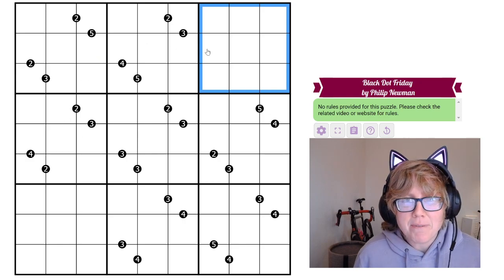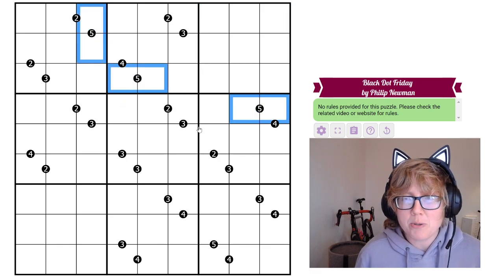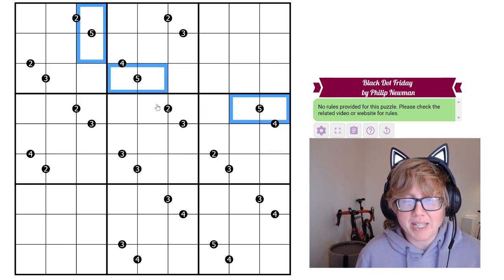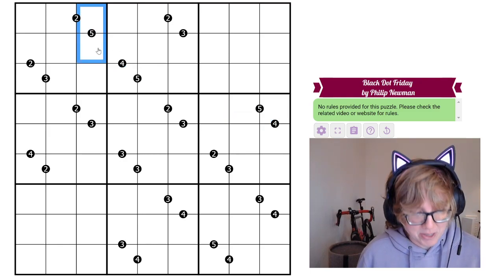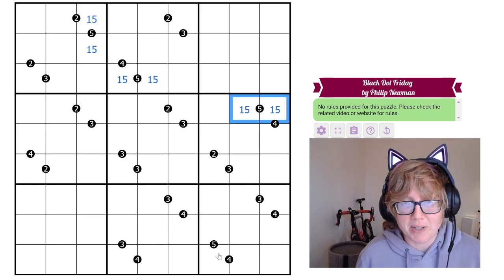The first thing I focus on is that we have some ratio dots labeled 5, and there's actually only one pair of valid Sudoku digits in a 1 to 5 ratio: the numbers 1 and 5. If we went any bigger, we'd be looking at digits like 2 and 10, and you can't use 10 in Sudoku. So in each of these we have to use 1 and 5.